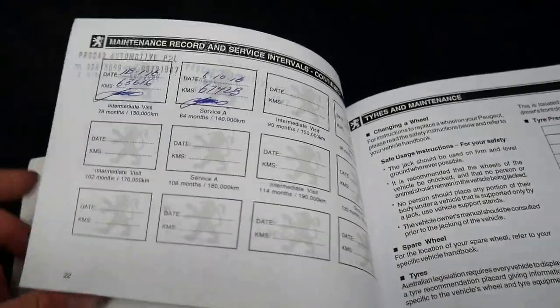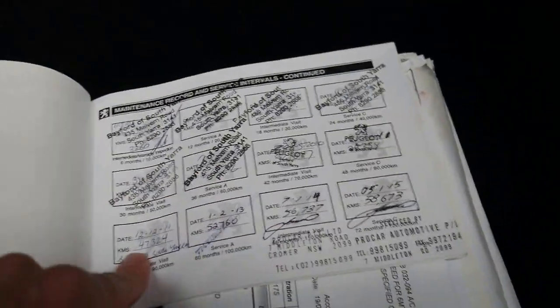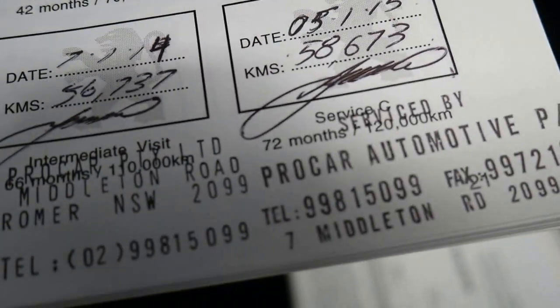Just to give you an idea of the service intervals, it was basically serviced at 67,000, 63, 58, 56, 52, 47, 39, 32, 27, 19, 15, 14 kilometres and so on.